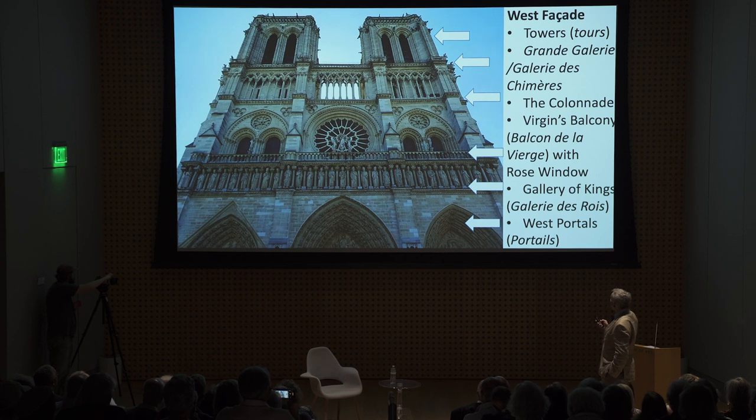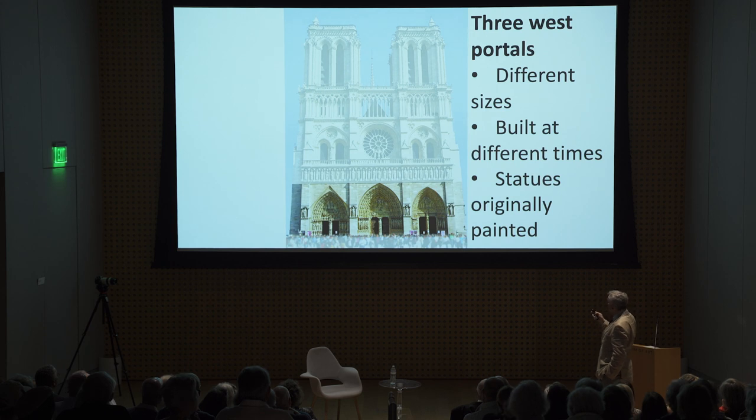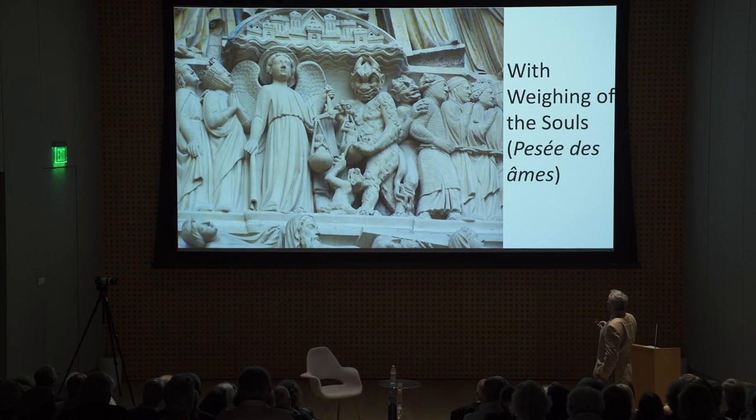The west facade: at the bottom level you've got three portals, which is fairly typical. What's interesting is that they were each built at different times in different styles — none of them looks identical or similar to the other. Originally these were all painted. The center portal is, of course, the Last Judgment — facing west. It shows the amazing weighing of the souls. If you don't get weighed right, you go off to the right, and it's not pretty what happens to you.